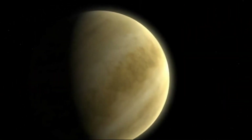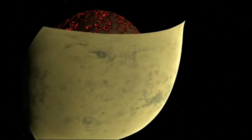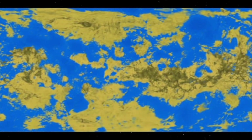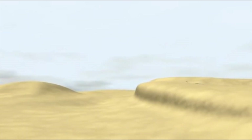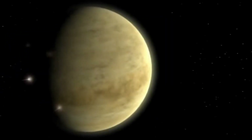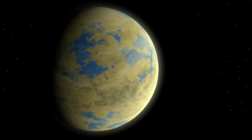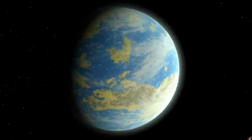Greetings, Curious Humans! Today we're embarking on a journey that pushes the boundaries of human ingenuity and imagination as we delve into the fascinating realm of terraforming Venus, our neighboring planet that has captured the minds of scientists and dreamers for generations. Join us as we explore the innovative concepts, cutting-edge technologies, and monumental challenges involved in transforming Venus into a habitable world. From its scorching surface to its toxic atmosphere, we're about to uncover the extraordinary steps it would take to turn this inhospitable planet into a second Earth. So fasten your seatbelts and get ready to embark on a mind-bending expedition into the future possibilities of interplanetary transformation. Let's dive into the awe-inspiring world of terraforming Venus.